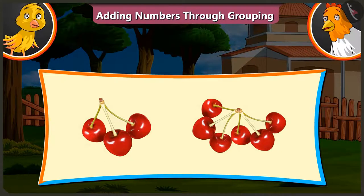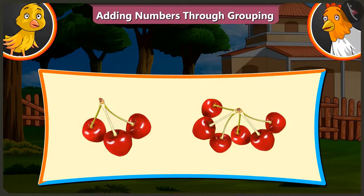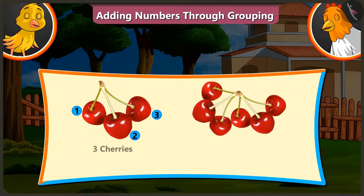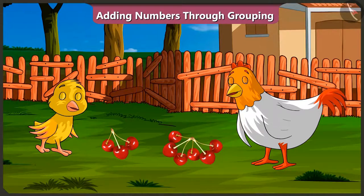Look, there are three cherries and six cherries here. So, what is the total of three and six? Three and six will be thirty-six. It's not added like that, Pilu.